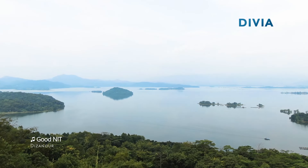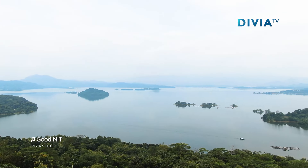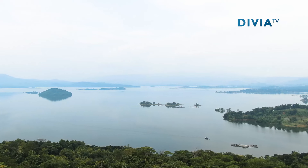Dalam keadaan normal, tinggi air Bendungan Jati Gede dapat mencapai 262 meter di atas permukaan laut.